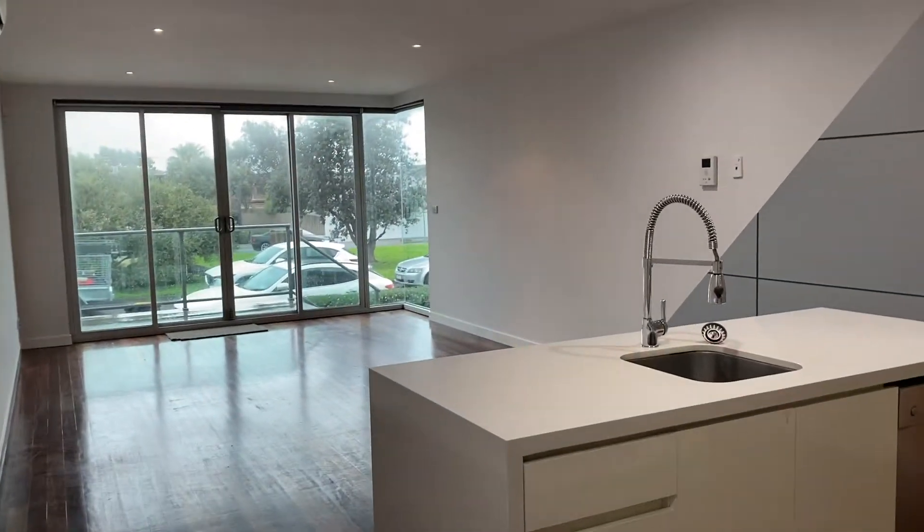Welcome to Freshly Spruced Up, house 4, 25 Nepean Highway, Aspendale.